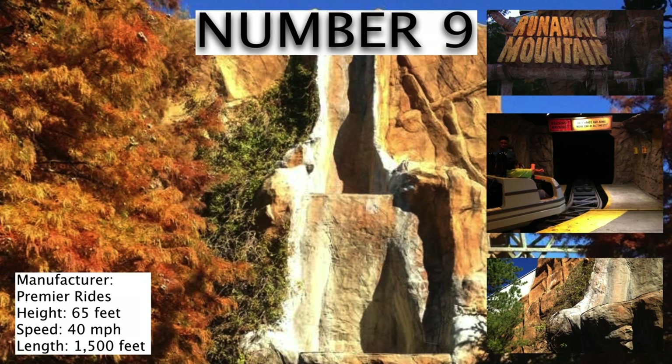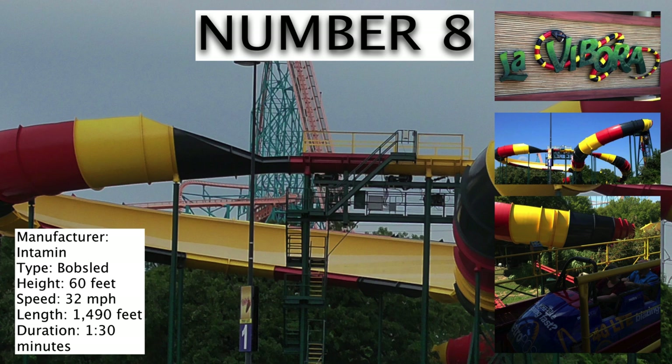Coming in at number 9 is the indoor coaster of the park, Runaway Mountain. This is a very compact roller coaster that winds around itself. It's a very moderate thrill ride and in all honesty, it's just an okay experience. The biggest draw to it is that it's indoors, but other than that, it's really not anything special.